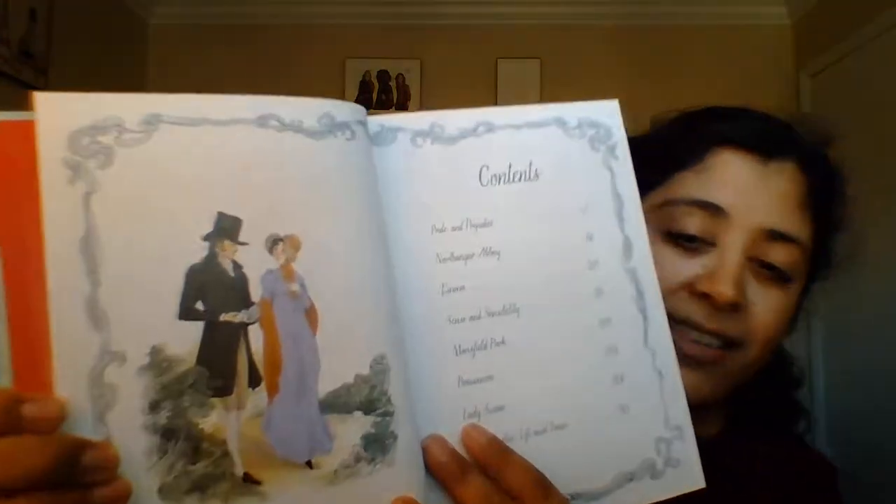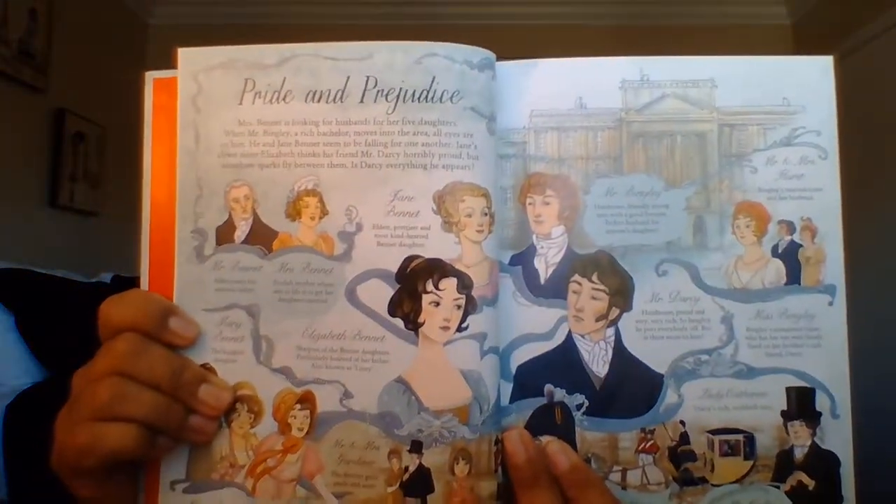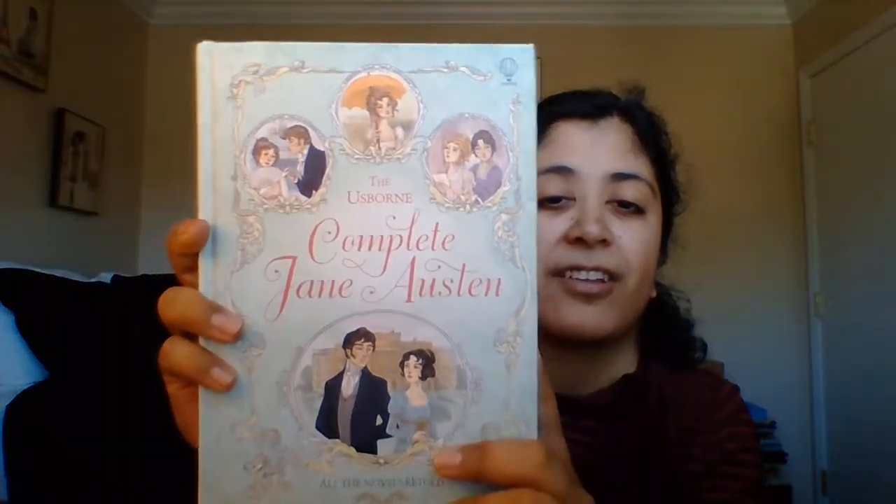The next one is kind of a children's book — it's a collection of the Jane Austen stories. It's from Usborne, but I think this is the British version, so it actually has all six of her novels. It has Pride and Prejudice, Northanger Abbey, Emma, Sense and Sensibility, Mansfield Park, Persuasion, Lady Susan, and then something on Jane Austen's life. I like the illustrations and I like that it's all her books. Here's one for Emma, and here's the intro page for Pride and Prejudice — I really like this one. If you like Jane Austen, this is a nice one to have in your collection.